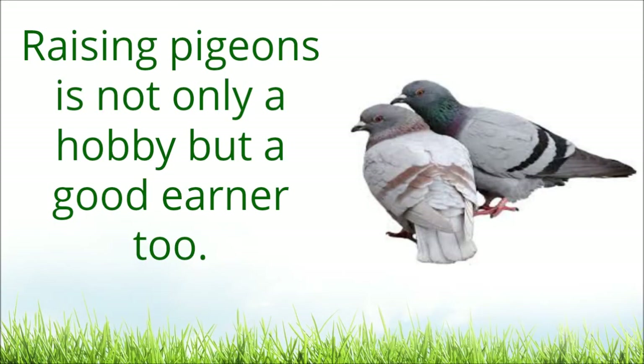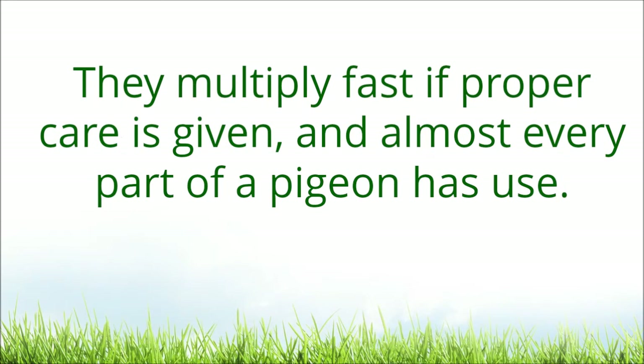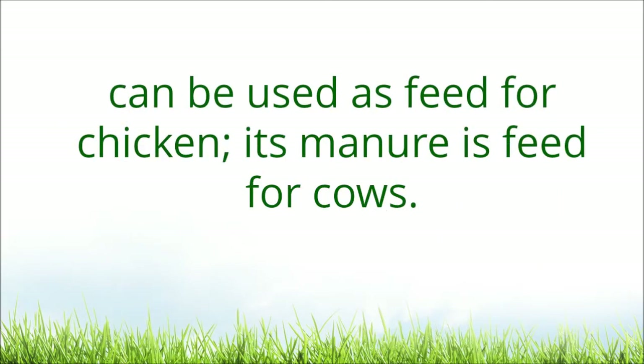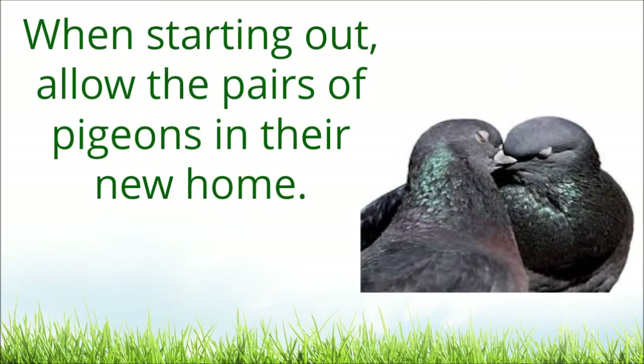Raising pigeons is not only a hobby but a good earner too. They multiply fast if proper care is given, and almost every part of a pigeon has use. For instance, the feathers and bones, after flesh meat has been removed, can be used as feed for chicken, and its manure is feed for cows.